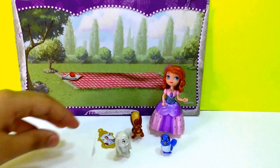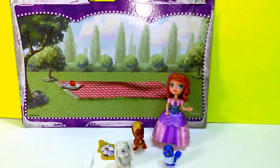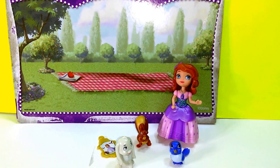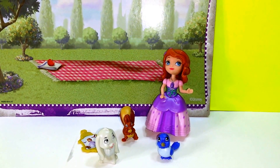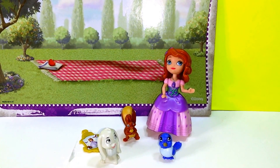So this is the Sophia and Animal Friends set. You can get this at Toys R Us. Thanks for watching, and stay tuned for a lot more of Sophia the First! Bye!